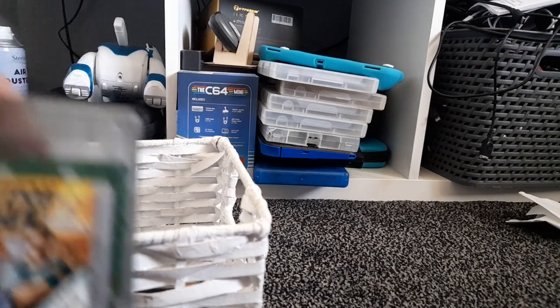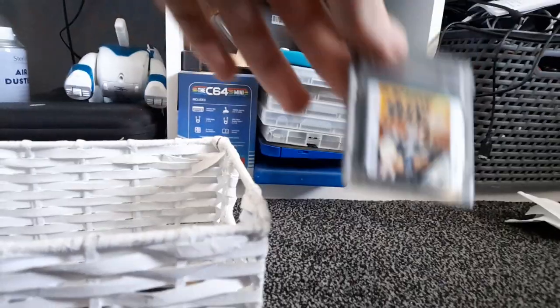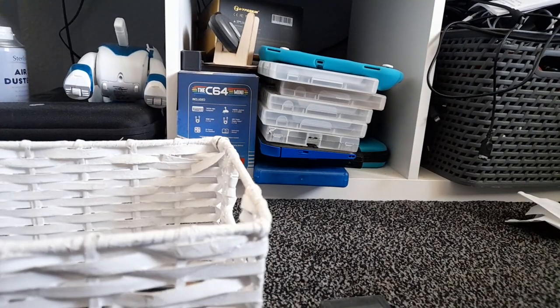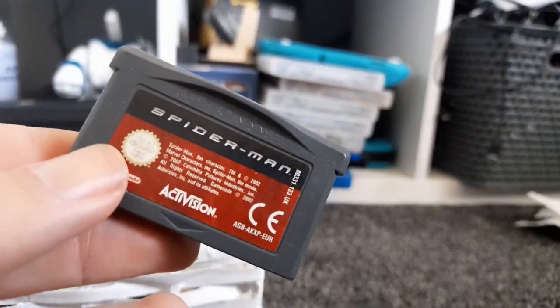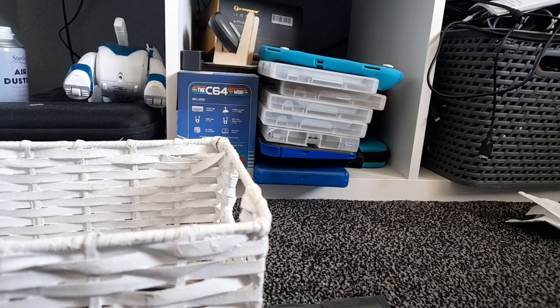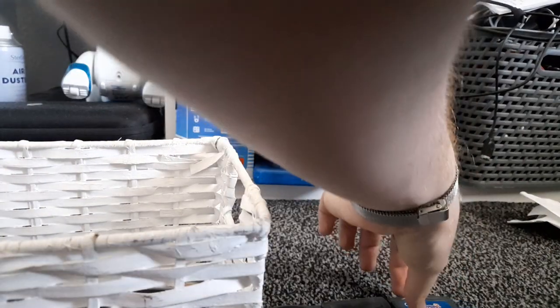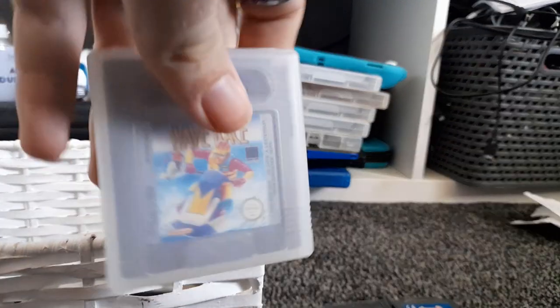We have Action Man on the Game Boy Color, which is based on a figure line. I used to work with someone who used to dress up as a soldier and a colleague always called him Action Man. We also have Spider-Man, based on the original Tobey Maguire film from 2002. We have Spyro 2: Season of Fire — because you can't have ice without fire, we all know the rules. We also have Wave Race on the Game Boy — it's a weird game.